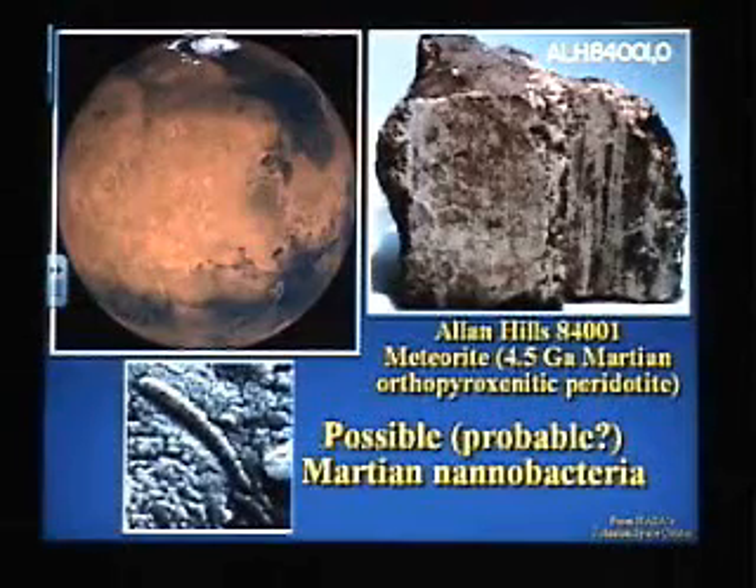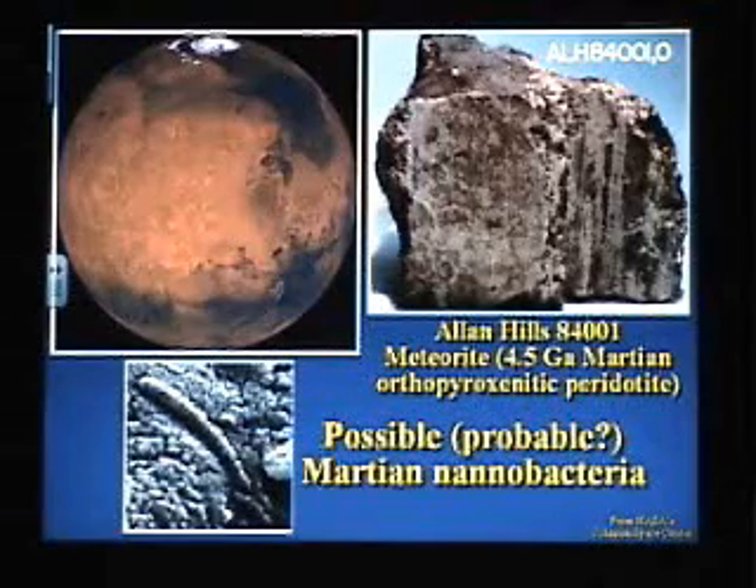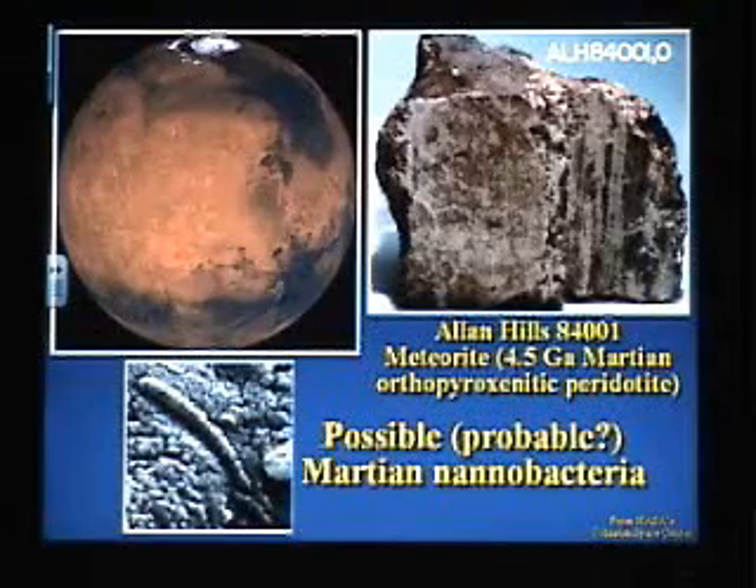People said, if you look at bacteria on Earth today, there's no way. Bacteria on Earth today don't even get close to this teeny size. You can't have something as small be alive. Just look at Earth today. And so people said, obviously it can't be real.